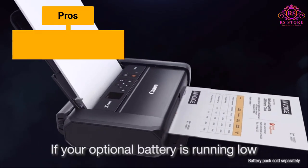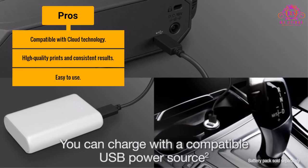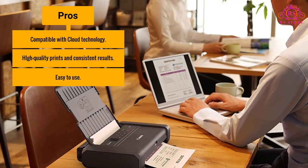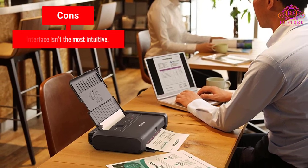Pros: Compatible with cloud technology; high-quality prints and consistent results; easy to use. Cons: Interface isn't the most intuitive.